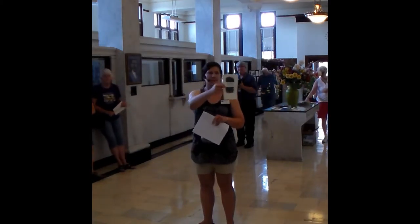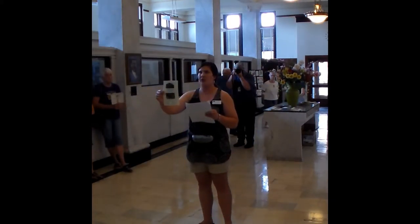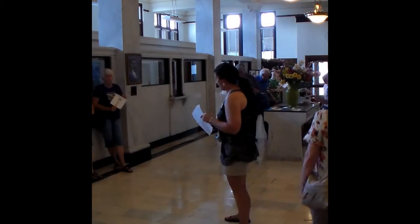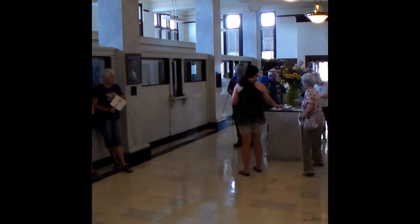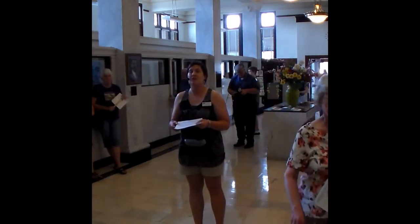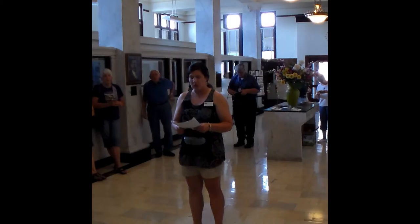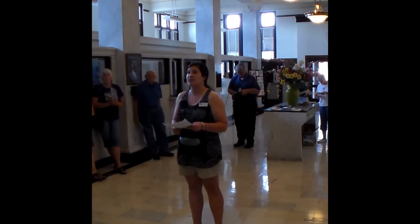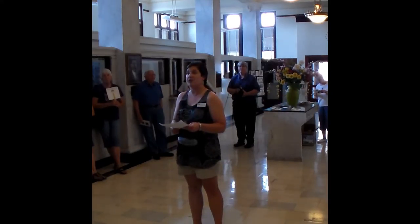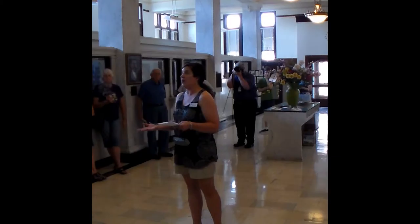Did everybody get one of these that wants one? These are copies of the dedication program printed 100 years ago when North Little Rock City Hall was dedicated. They're available on this table behind me. This tour is worth one hour of HSW continuing education credit through the American Institute of Architects. The cornerstone of North Little Rock City Hall was laid on July 27, 1914, and the building was officially opened and dedicated on July 5, 1915 — so this past Sunday marked the 100th anniversary of the dedication of City Hall.